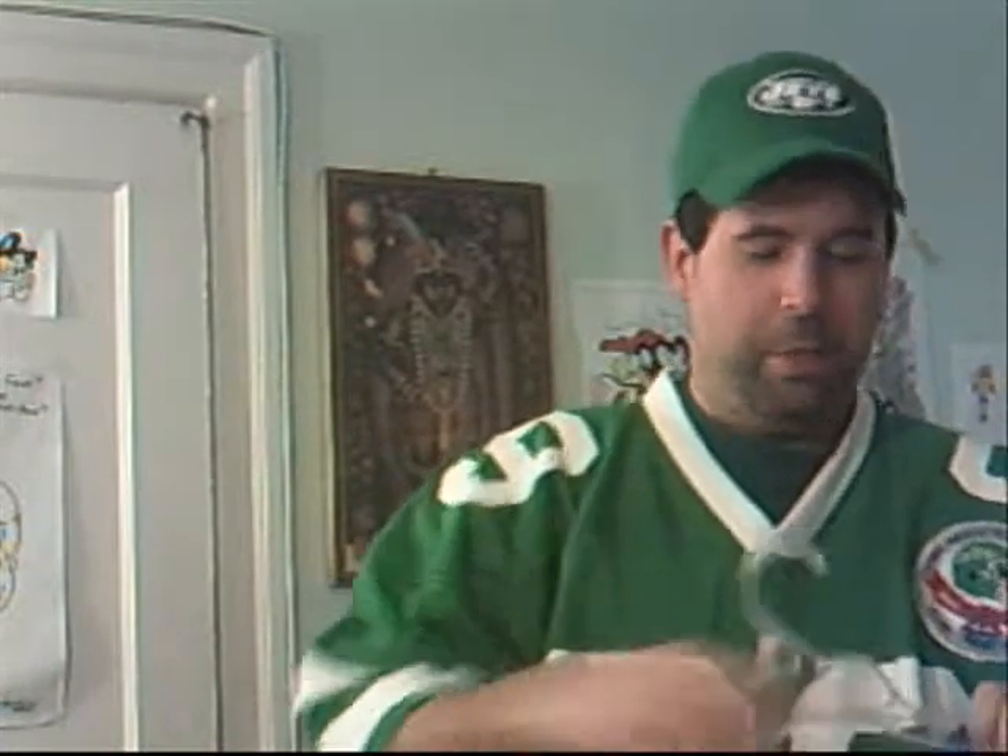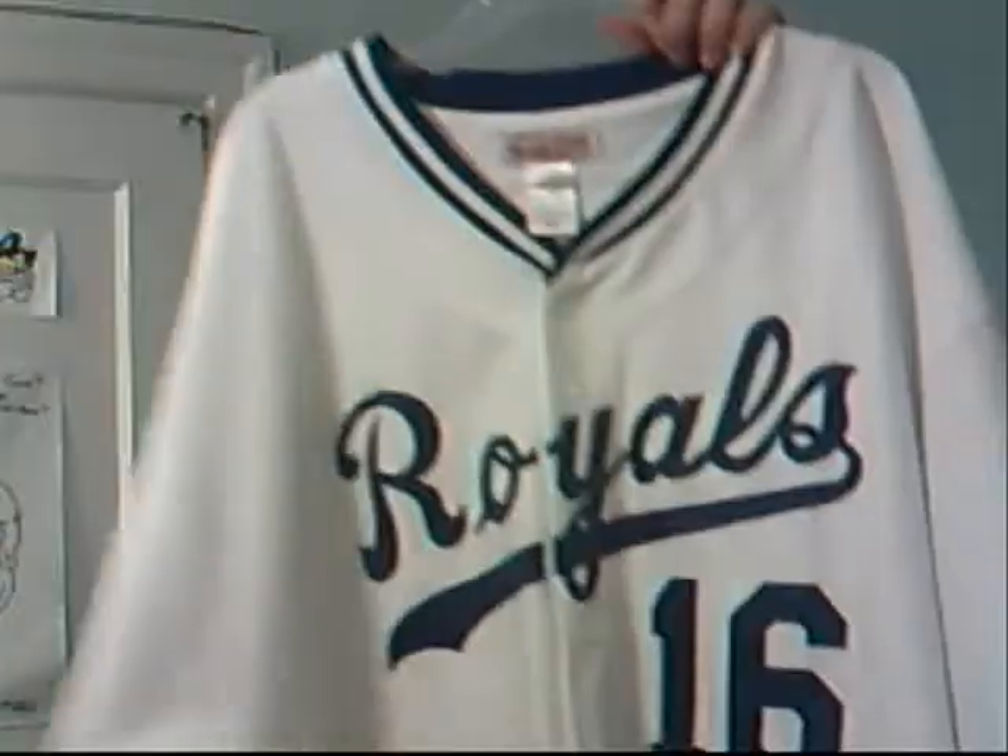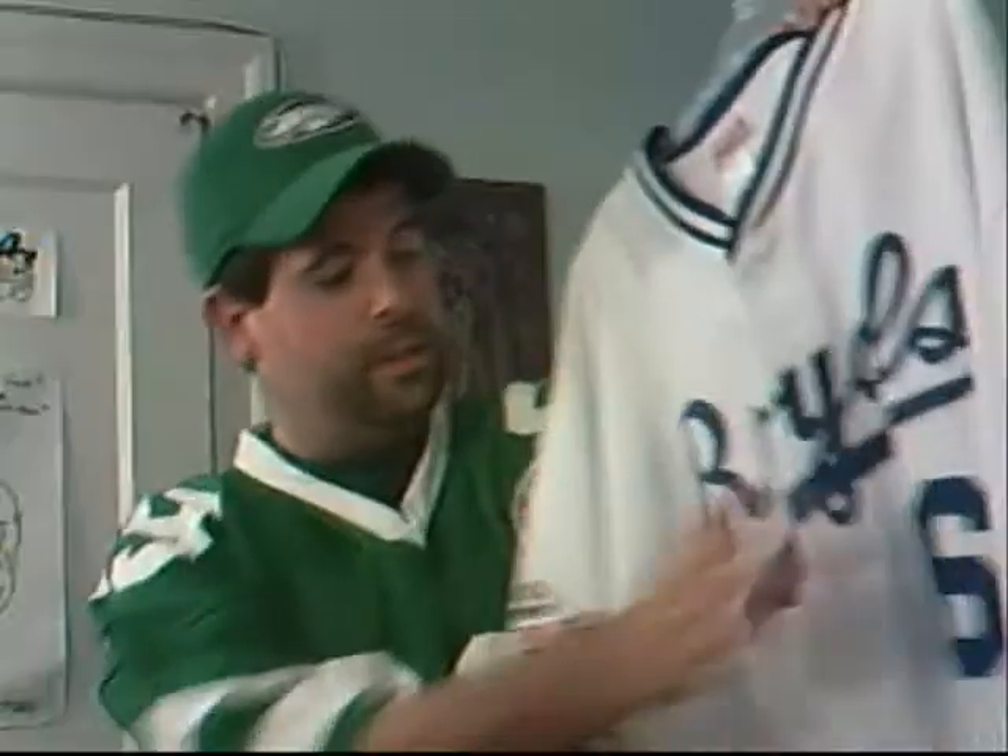Moving on to number 16 — with all due respect to Joe Montana — I'm going with one of my all-time grails that I finally got earlier this year: my home white Bo Jackson Mitchell & Ness Kansas City Royals 1989 rookie year jersey. There's number 16.